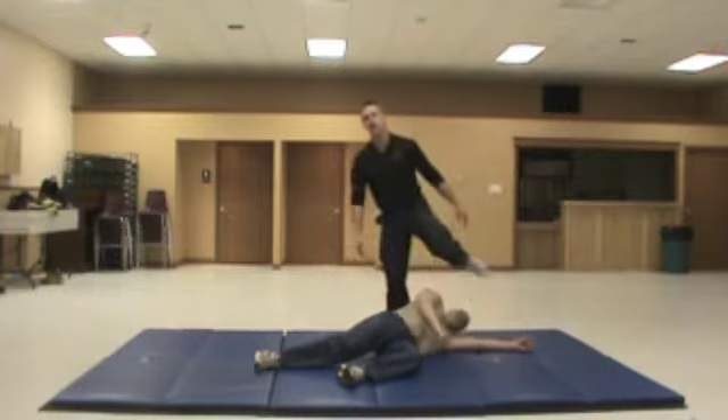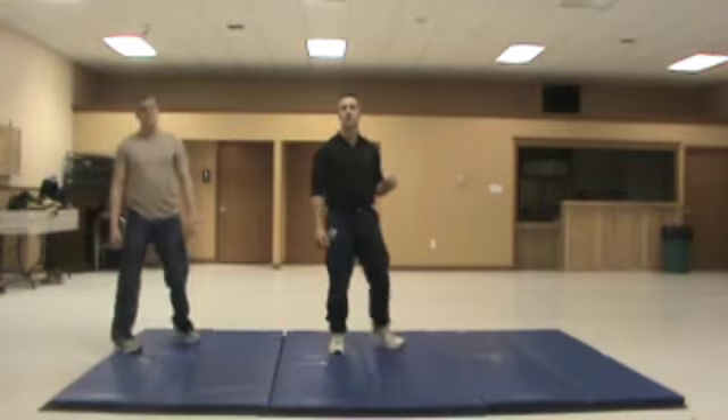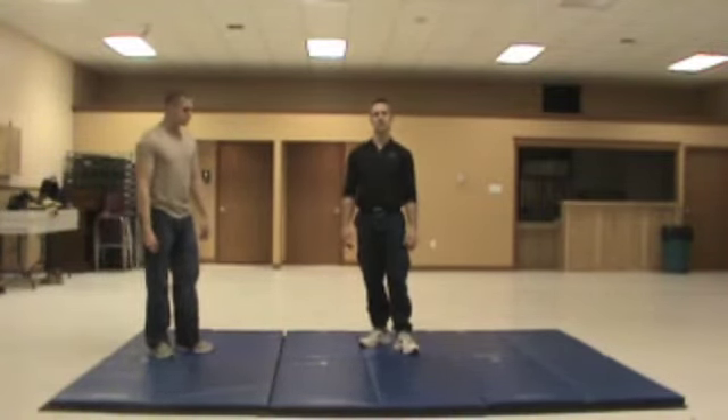So once again, seek out a certified, qualified Bojuka instructor, and they will be glad to show you this technique. Thank you.